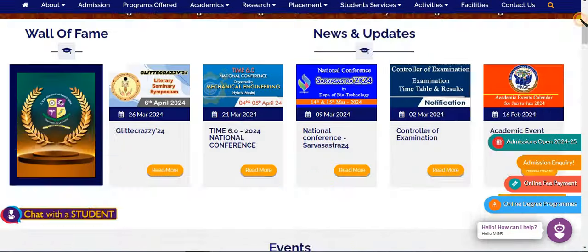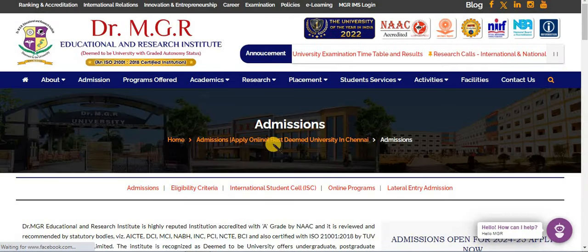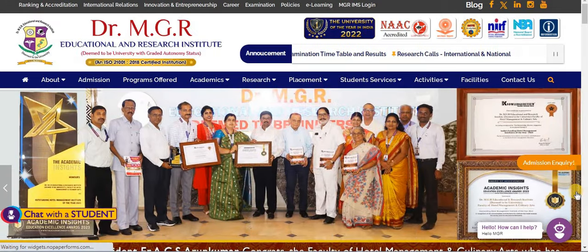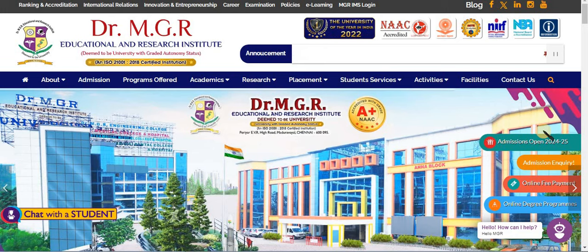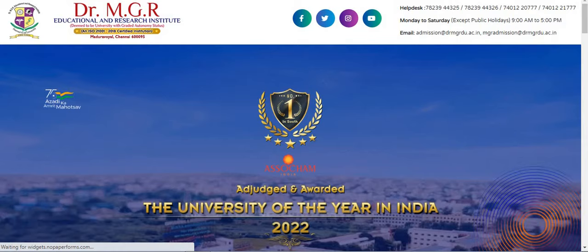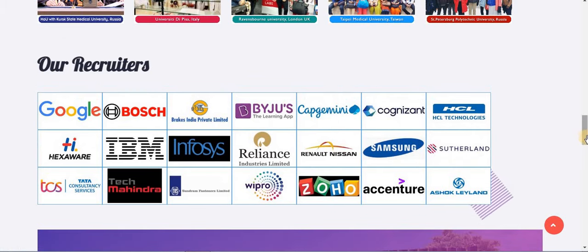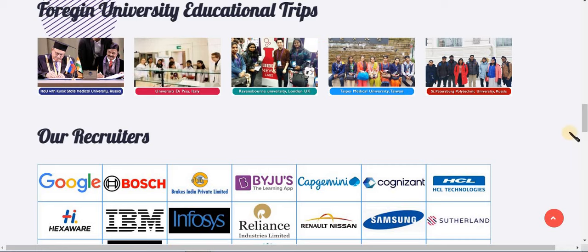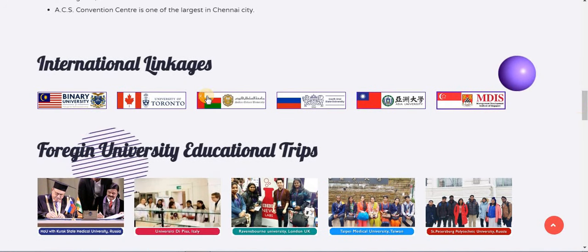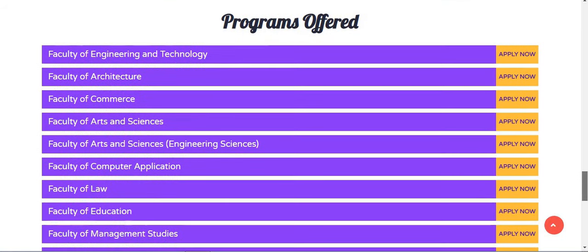To apply, go to the website and click on the Admission section. Click on the Admission column. You can find the link at the international level. If you have selected your course, you can find it listed there.